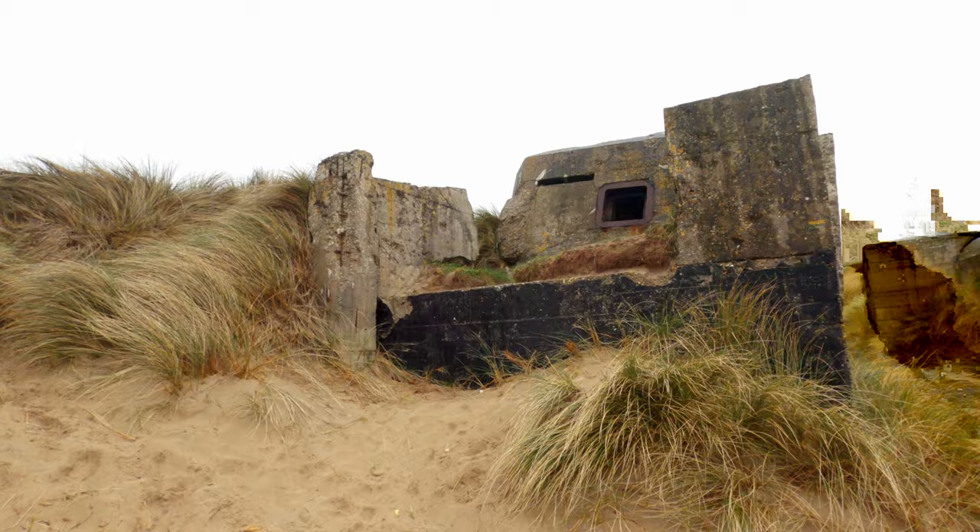Good morning from a very rainy Normandy. This is our last day and the only plan for today is to visit the Utah Beach Museum. We have all these tanks and German bunkers — we will have a quick look. These are the remains of a number of different German bunkers near Utah Beach. You can see the beaches right there and we can even see some bullet holes from the time.